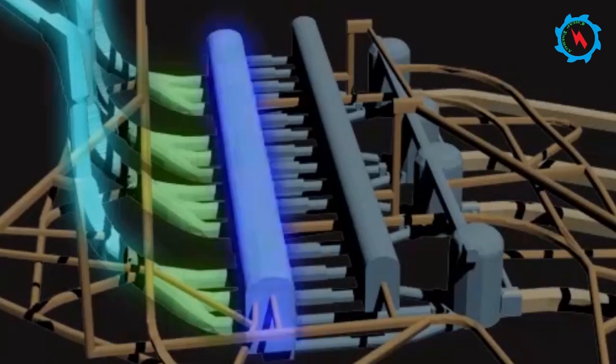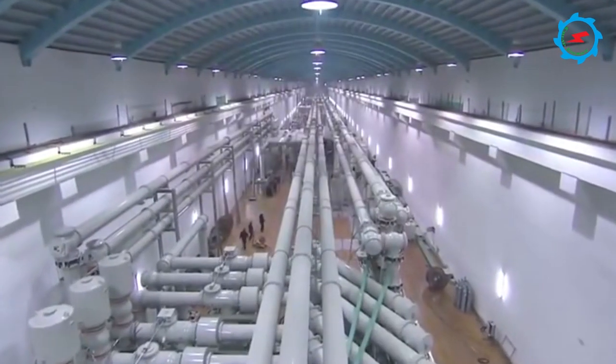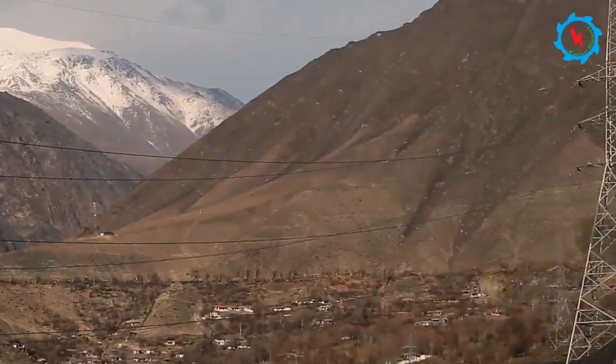The second phase will involve the construction of another underground powerhouse with ancillary structures and installation of the remaining units, as well as a double-circuit 500-kilovolt transmission line.